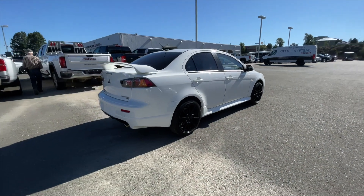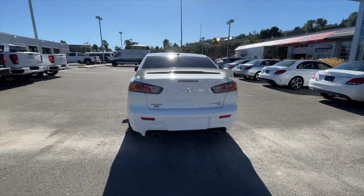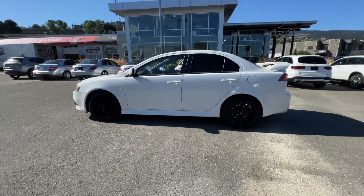It comes in a wicked white exterior paint finish. It is equipped with a 2.0L inline-4 turbo engine paired with a 6-speed automatic transmission. This Lancer is also equipped with a twin-clutch Supertronic shift system, and it's a one-owner vehicle.